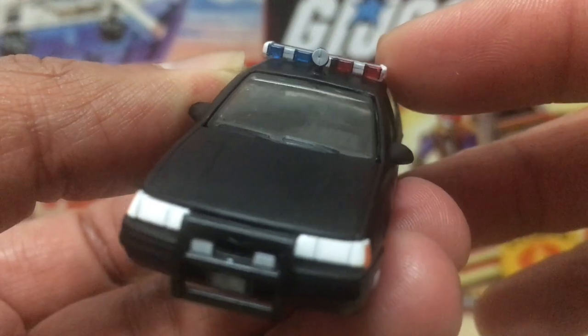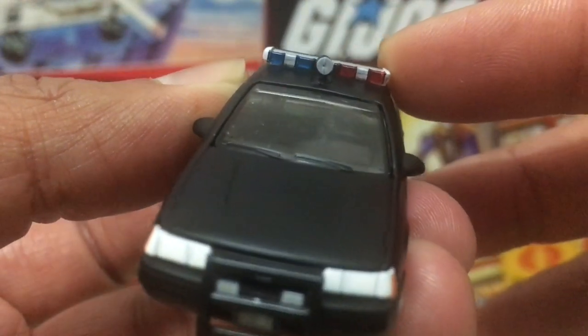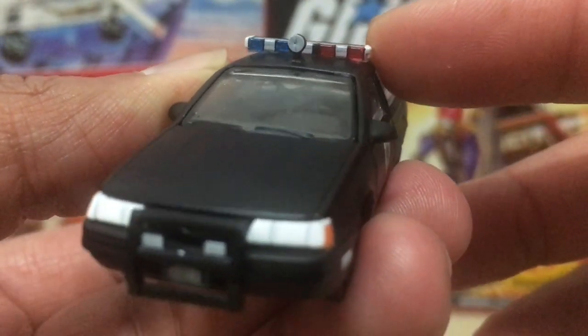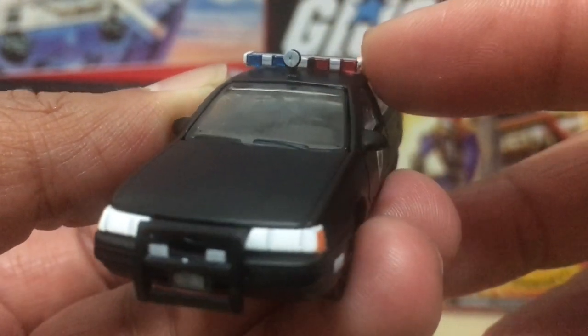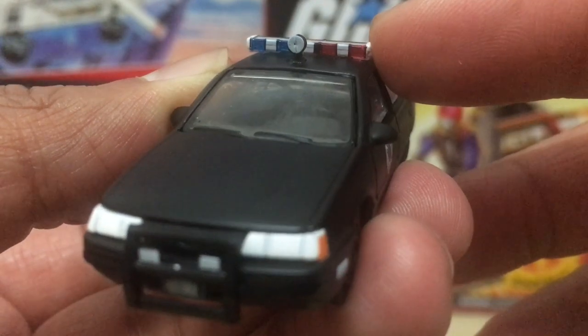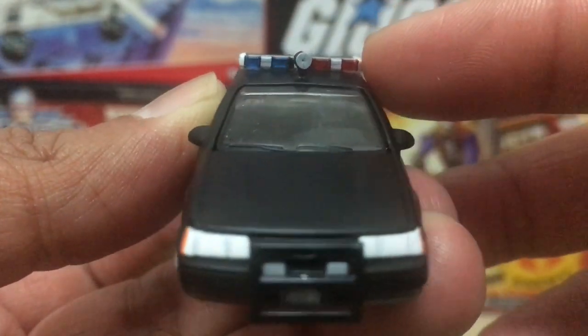On the roof of the vehicle, we've got a nice array of police lights — red and blue. The material used on the plastic here is translucent, so they do reflect light. They could have just gone with flat plastic, but the fact that they went with translucent plastic gives it a little bit more style.